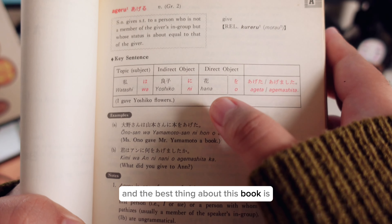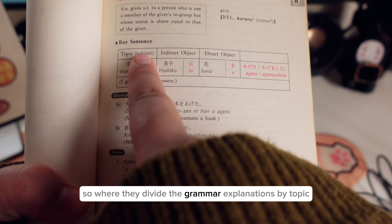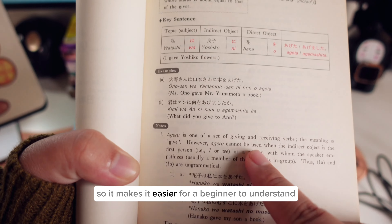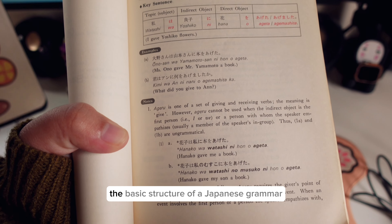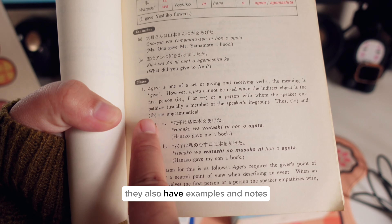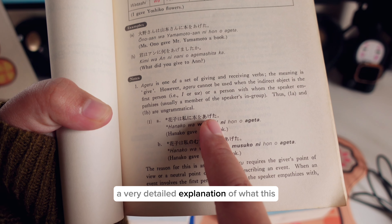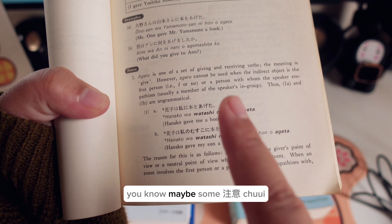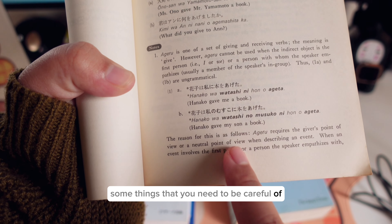The best thing about this book is the key sentence feature, where they divide the grammar explanations by topic, subject, and object. This makes it easier for beginners to understand the basic structure of Japanese grammar. They also have examples and notes — a very detailed explanation of what the grammar does and what the differences are, including things you need to be careful of.